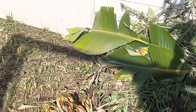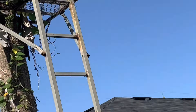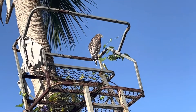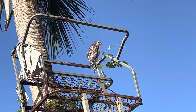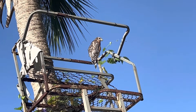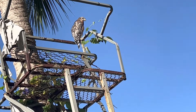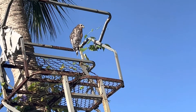I also pruned my white bird of paradise. Look at the bird — it doesn't even care that I'm right here close to it. It's just enjoying itself, looking around the neighborhood, probably looking for something it can grab.